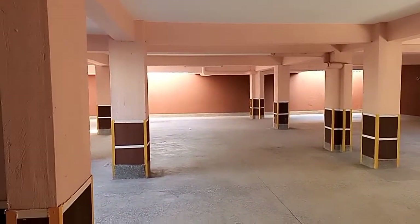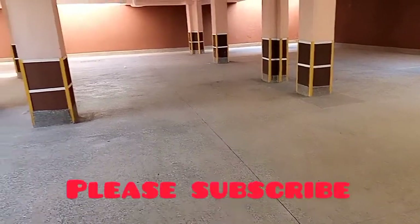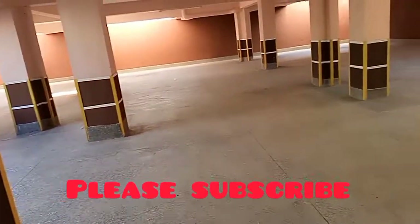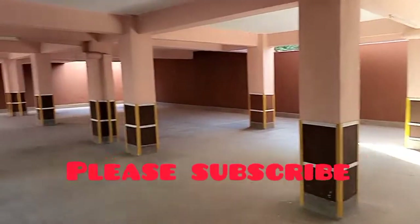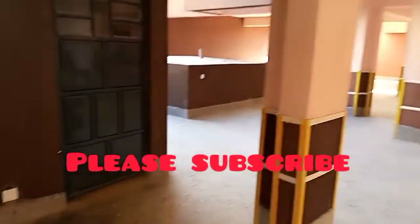Guys, we are looking for a house and this is the underground mini where the parking area is. This is where you have to park your car. Look at the place, it's so clean, it's so cute. This place is amazing! So if you have a car and you are looking for a place, here is the place.